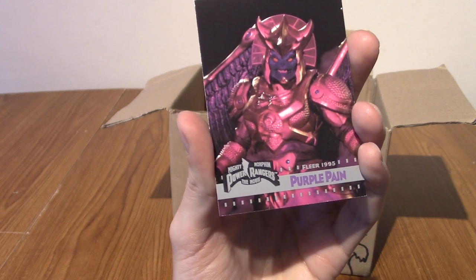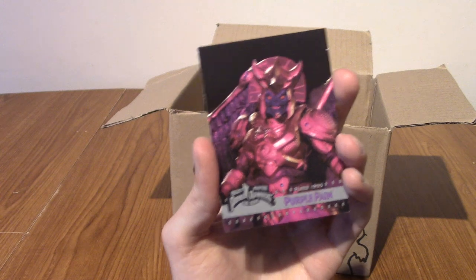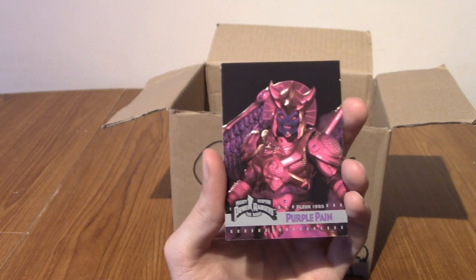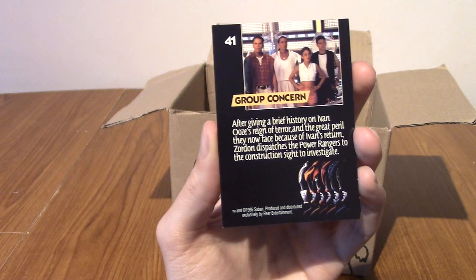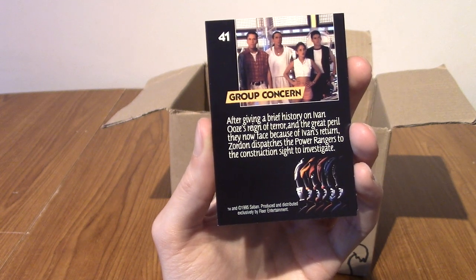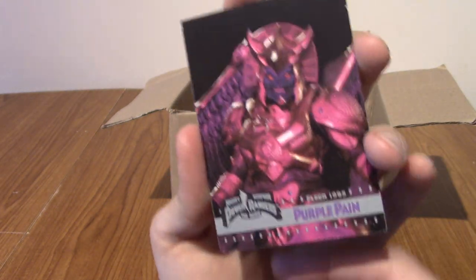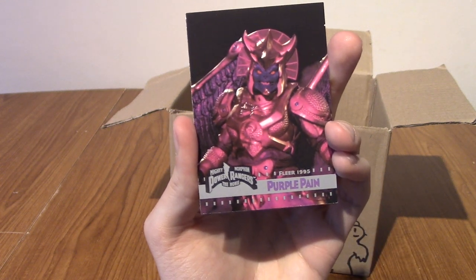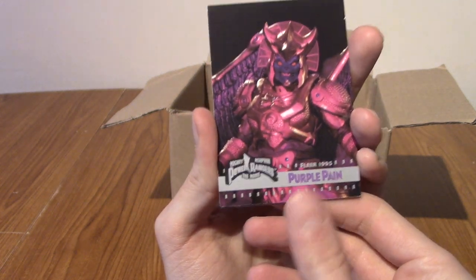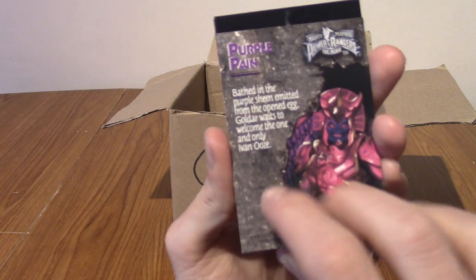We've got Purple Pain. Get it? It's like Purple Rain but it's Purple Pain. Also on the back it does say why they're there. You can pause it if you want to read. But yes, indeed, it is Zordon they've got to see, because Ivan Ooze has just attacked or something. Hopefully we'll get an Ivan Ooze card. That is technically Goldar talking to Ivan Ooze. Goldar, of course, was a bad guy in the series.